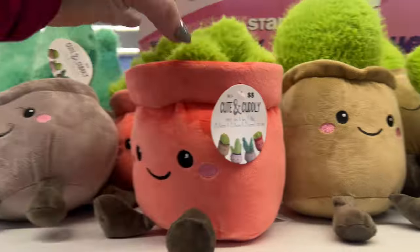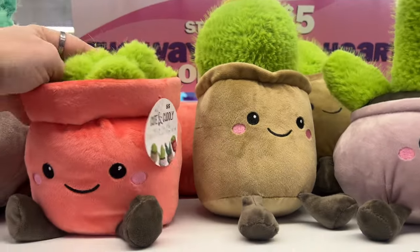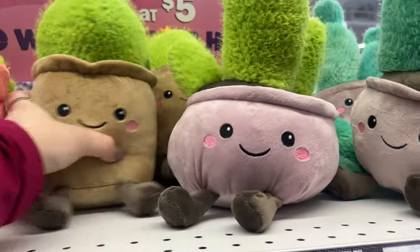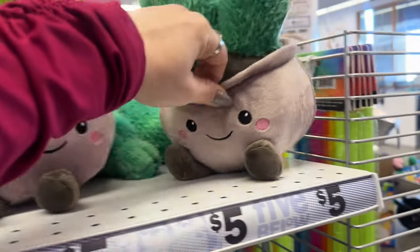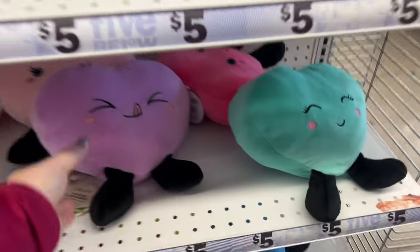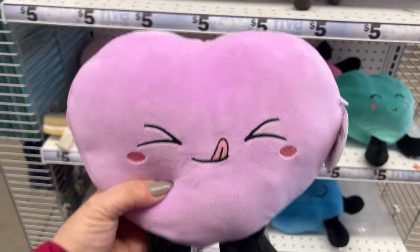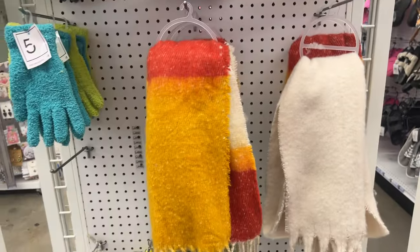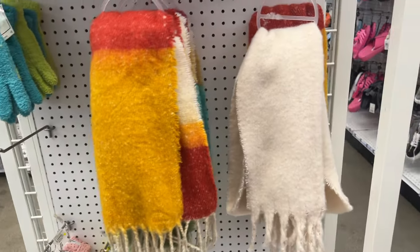Look how cute these are — cute and cuddly, and they stick out. Look how stinking cute these are. These are new and these are five dollars. They have these hats available for five dollars, and they still have some scarves because it is freaking cold now — like I'm freezing.